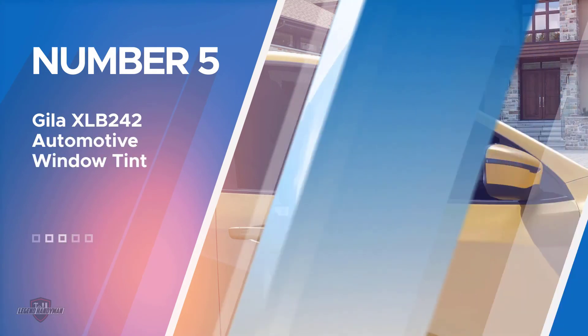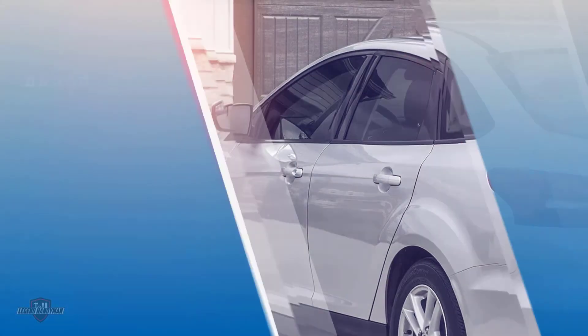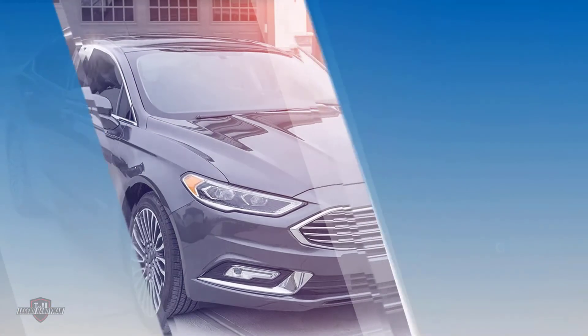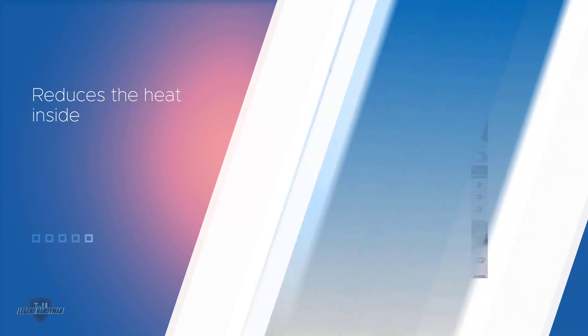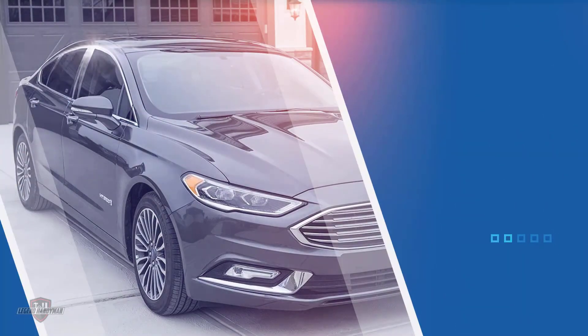Number five: this black window tint blocks 97.5% of light. It's made of a durable material and is easy to install with the Gila complete installation kit. The tint provides maximum privacy and is deep dyed so it lasts a long time. It reduces the heat inside your vehicle yet still lets in light, and keeps the fabric from fading due to sunlight. The air conditioning does not have to work as hard to keep your vehicle cool. However, the tint is super dark. For more details, click the link in the description. Thanks for watching.